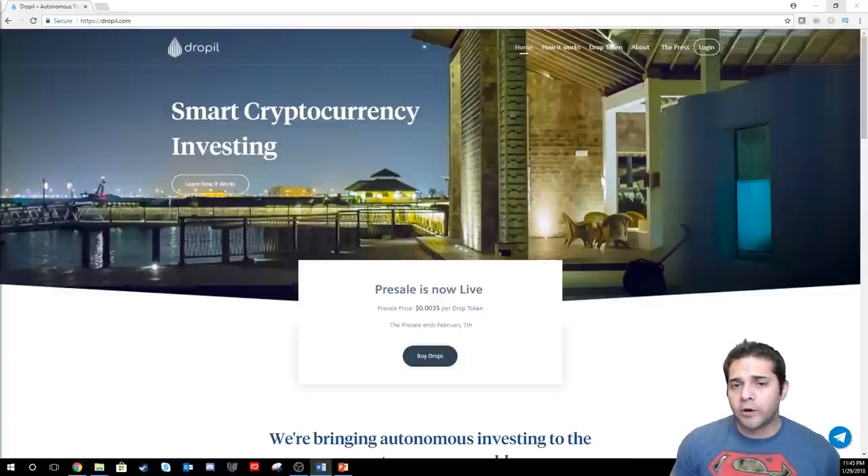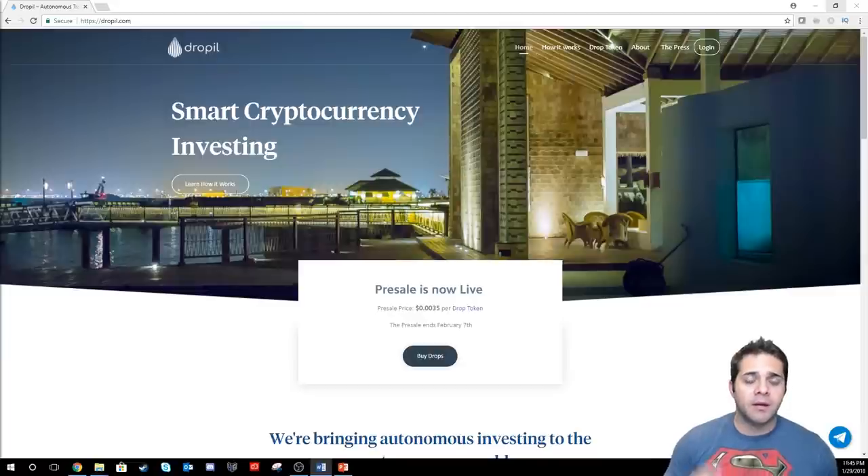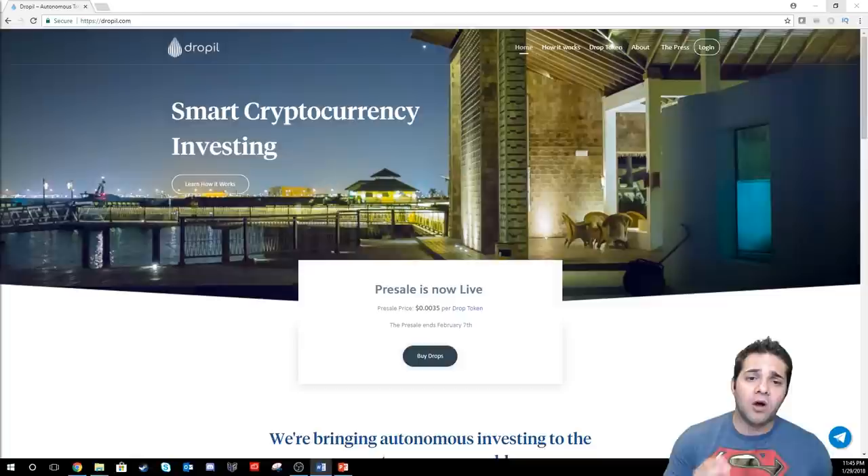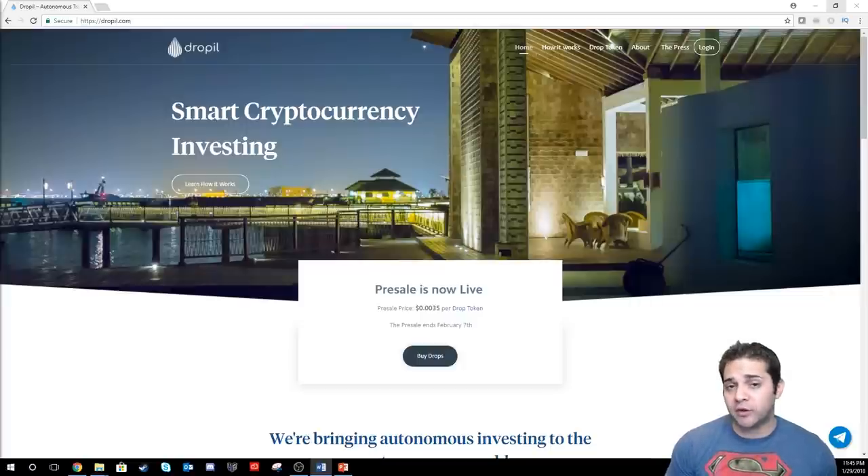Hey there YouTube and welcome to Altcoin Picks. Today we are doing a coin analysis on DROPPL. Before we begin, don't forget to smash that like and subscribe button below. I want to remind you that this is an ICO — please remember to do your own research because investing in an ICO can be extremely risky. The team at DROPPL has reached out to me to do a sponsored review of their project, but I have reserved the right to be honest and objective for all of you.